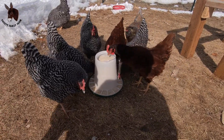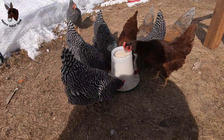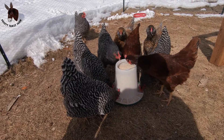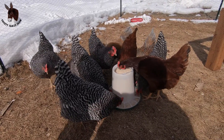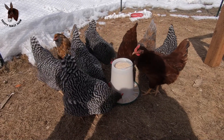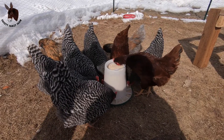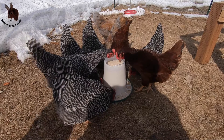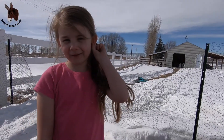They seem to like it so far. Yeah, they're eating it out of the top. There's lots of food at the top. It's nice because some can go and eat up higher and then some can eat lower. All right, well I think they like it. Thanks for watching — Pruitt Family Farm.